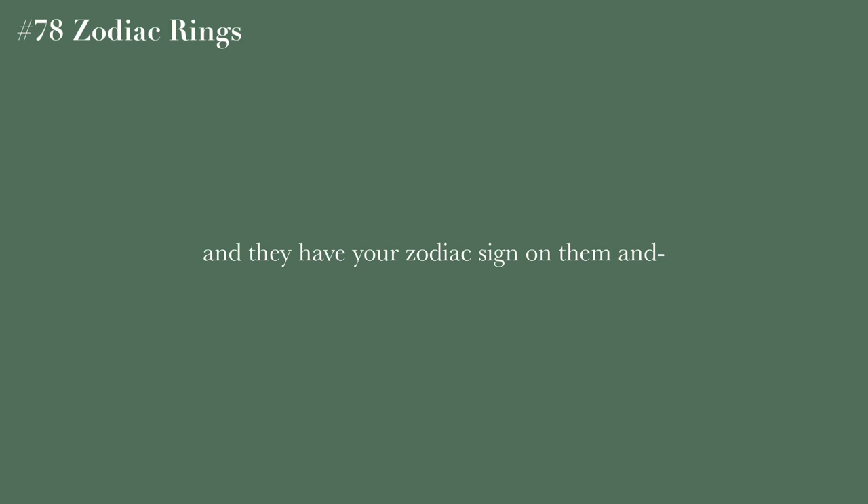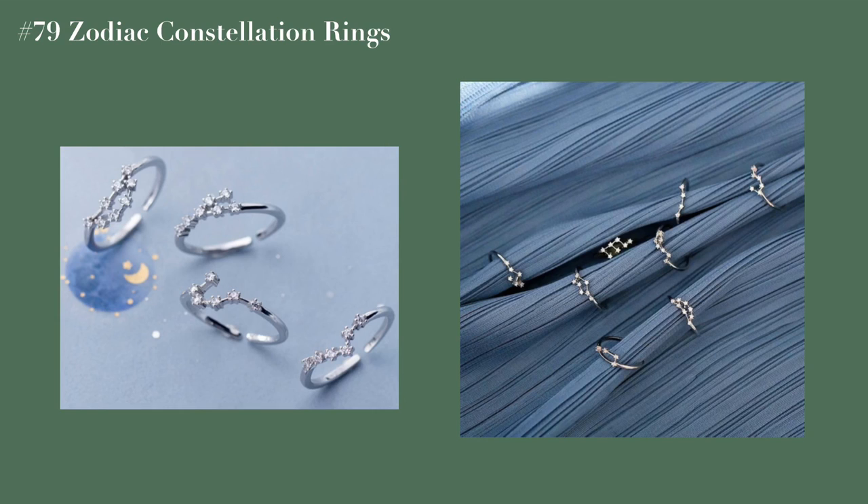The next category is jewelry. Zodiac rings — I've seen these and they look so cute, petite with your zodiac sign on them. Zodiac constellation rings are super cute as well — I think they're both equally adorable.